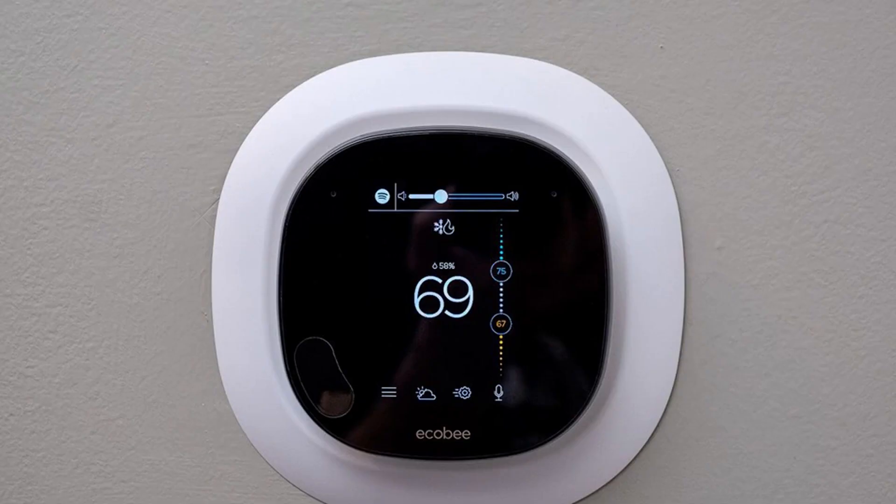Reported today in The Verge: ecobee adds more smarts to its connected thermostats. Ecobee is announcing a new feature for its smart thermostats that adds improved home and away detection and schedule recommendation capabilities, called Eco Plus. This new feature combines some of the ecobee thermostat's existing capabilities with more advanced artificial intelligence and predictive algorithms to make heating and cooling a home even more efficient and environmentally friendly.